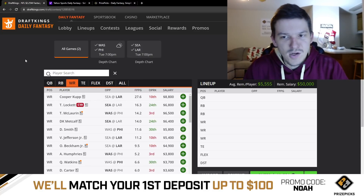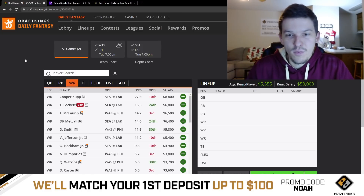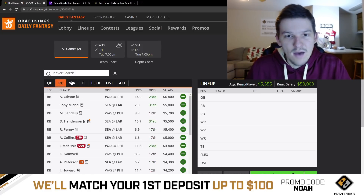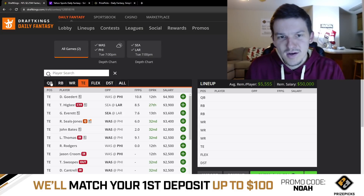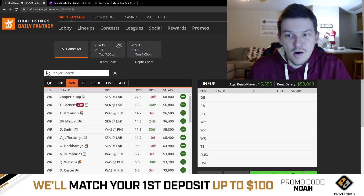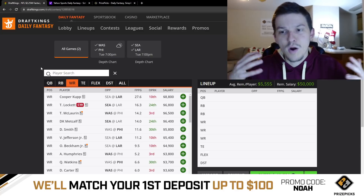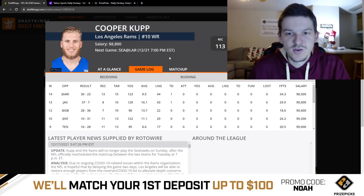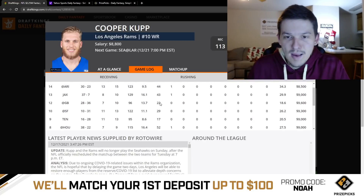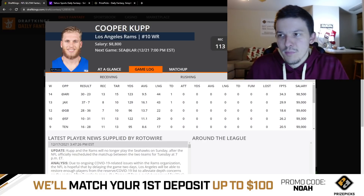At wide receiver, Cooper Kupp at $8,800 is by far the best pay-up option on this slate. The salary structure makes it easy — Gibson is only $6,800, the most expensive TE is Dallas Goedert at $4,900, and even Stafford is only $6,700. So if you have the salary, pay up for Cooper Kupp. He's going to project as the top play in general — maybe even better than the quarterbacks. He's gotten double-digit targets in every game except one this season, with at least nine targets in every game. I don't need to tell you to play Cooper Kupp on a two-game slate.